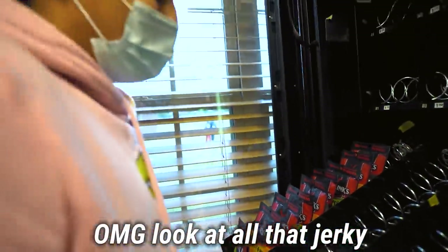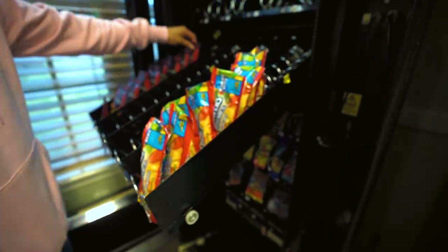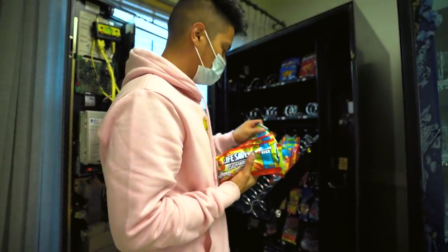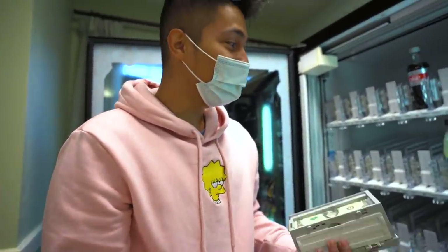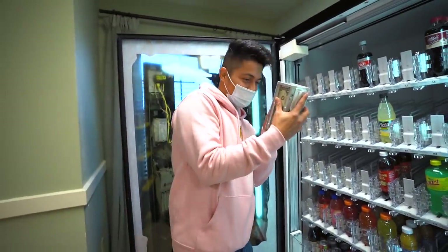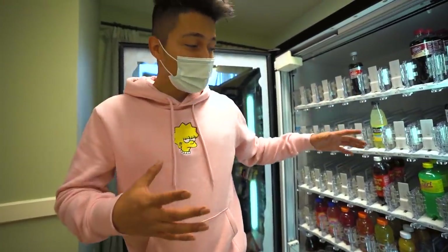Oh my god, look at all that jerky — we for sure know they don't like jerky, and they don't like the lightsaber gummies. But some of it did sell because it was filled up all the way to the back. Oh my god, this thing is heavy — the bill acceptor is full, guys. I promise you there's going to be a lot of money in this. I'm gonna wait until the end. Anyways, we are gonna fill up the machines quickly so we can move on to the next location — drink machine first, then the snack one.